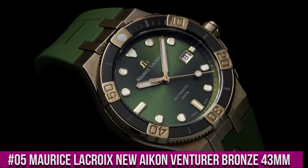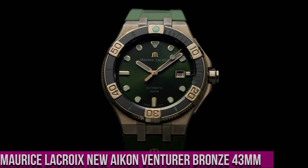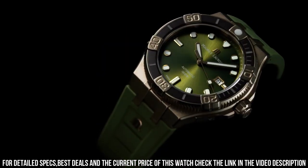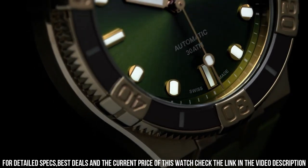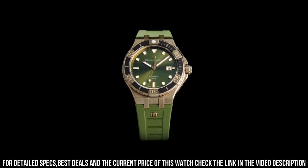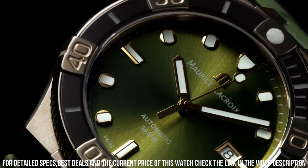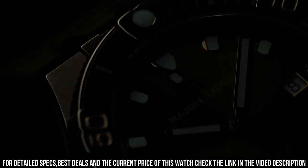Number 5. Maurice LaCroix New Icon Venturer Bronze 43mm. Case: Bronze. Strap: Black Rubber. Water Resistance to 30 ATM. Case Diameter: 43mm. Case Material: Bronze. Dial: Anthracite Sun Brushed. Strap Material: Black Rubber. Easy Strap Exchange. Pinned Buckle in Bronze. Movement: Automatic ML-115. Functions: Hours, Minutes, Seconds, Date at 3 o'clock.